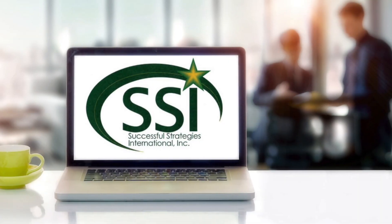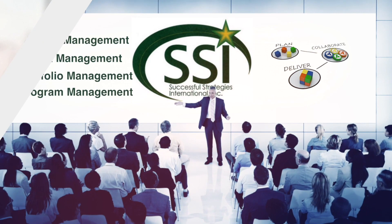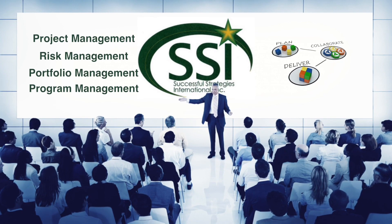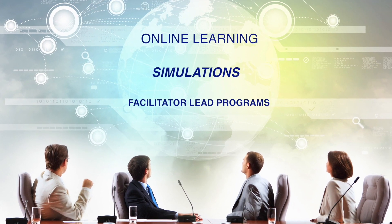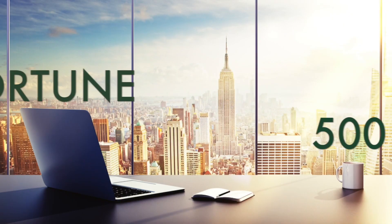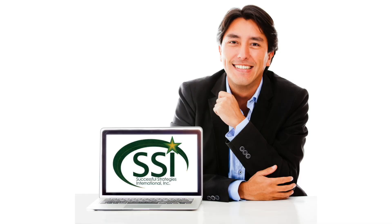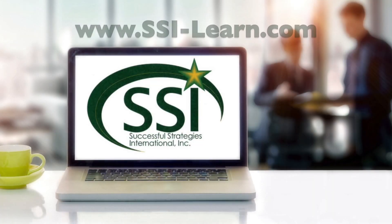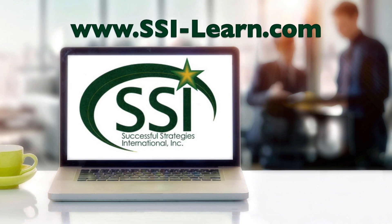Successful Strategies International offers state-of-the-art PMP certification and an entire curriculum of project management, risk management, portfolio and program management using unique learning techniques such as online learning, simulations, and facilitator-led programs. Our clientele consists of some of the biggest Fortune 500 companies in existence. SSI has trainers all across North America, Europe, and Asia. Learn more at SSI-Learn.com.